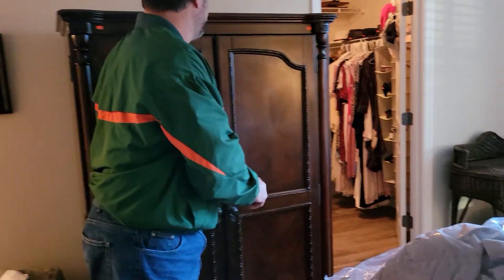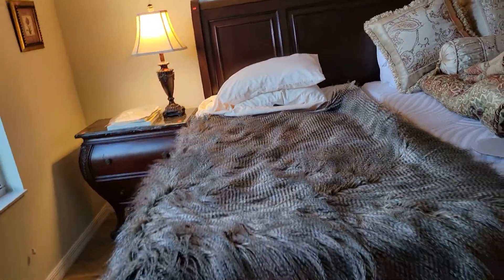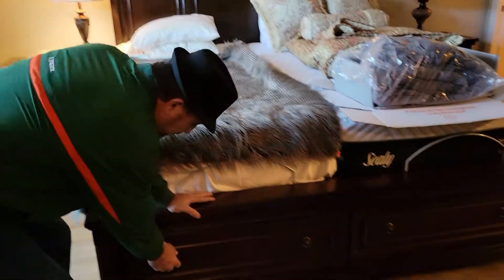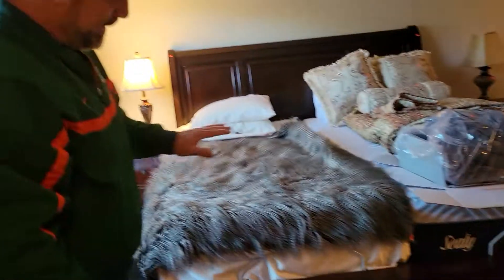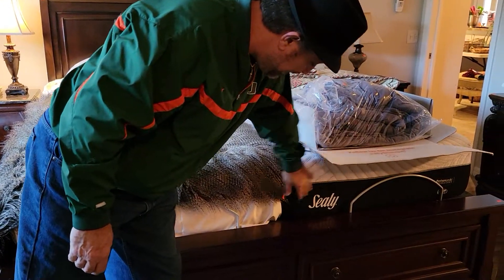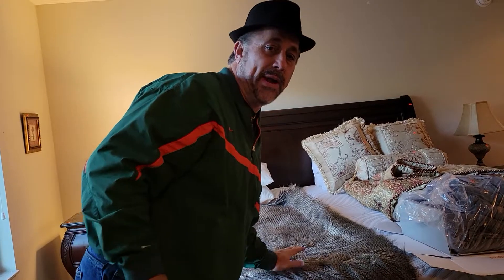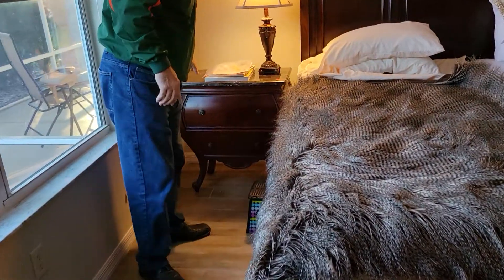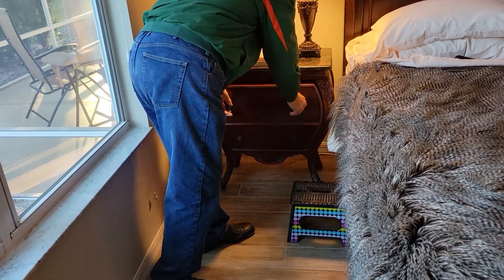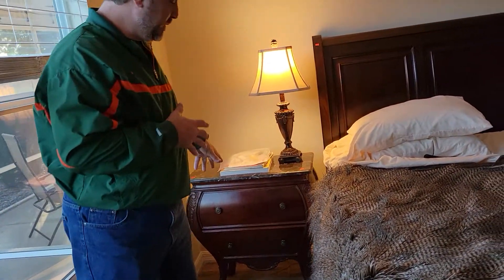Come around to see this king-size sleigh bed — it opens up with drawers in the end, and they look cedar-lined. It's an Ashley bed with a Sealy mattress and a lift mechanism to raise your feet. This thing is brand new. Right over here is a beautiful Bombay nightstand in beautiful shape — I'd be surprised if anything was ever put in it. Just a spectacular piece.